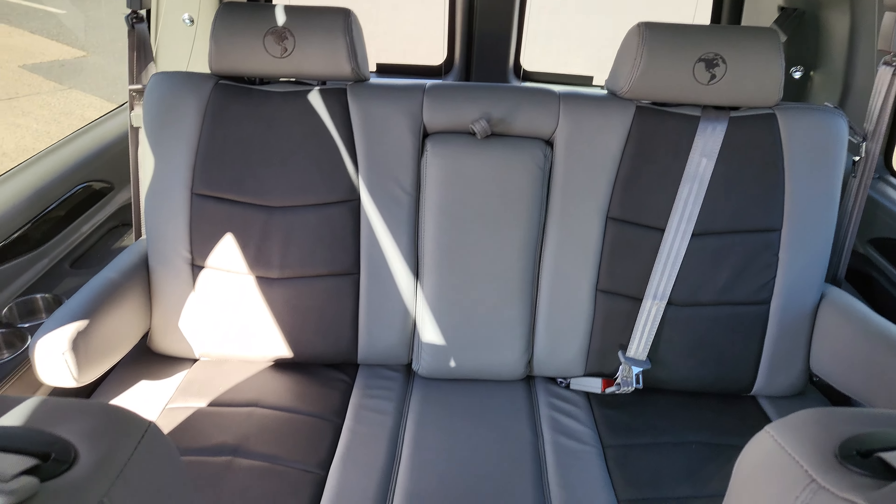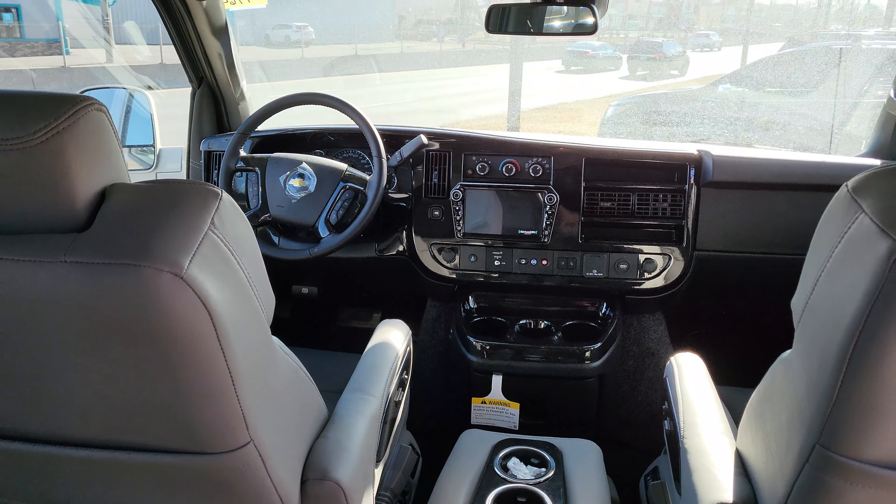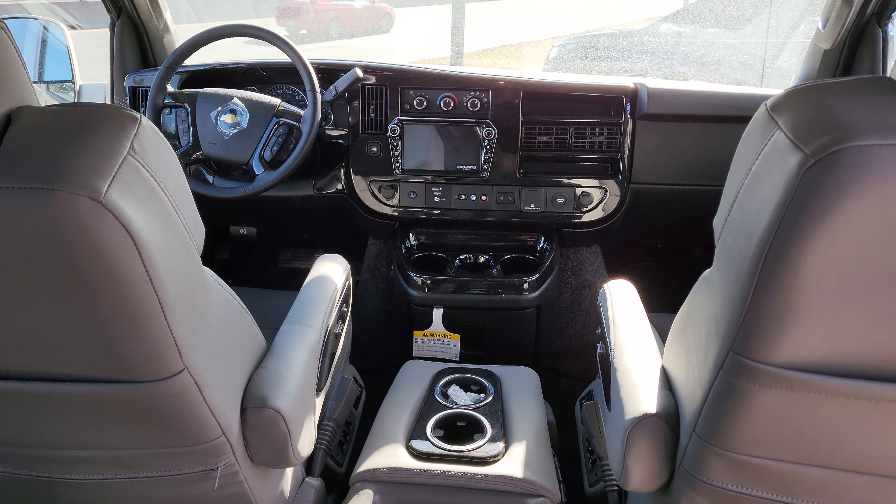This van's got everything you need. The only thing missing is you — come on down to Richard Lucas Chevrolet and check it out.